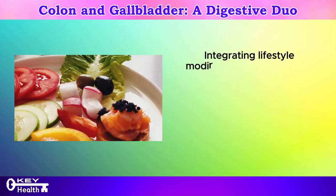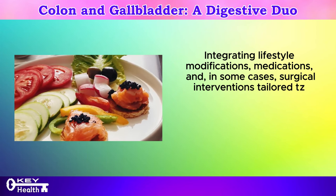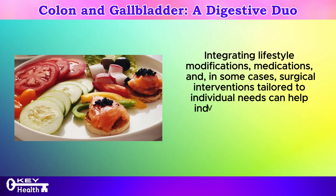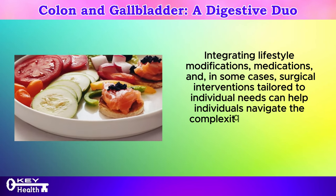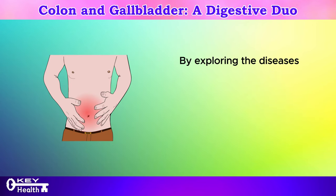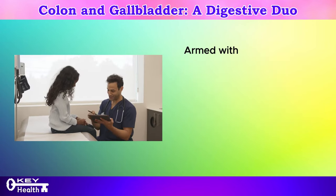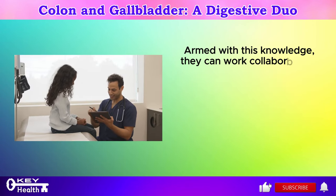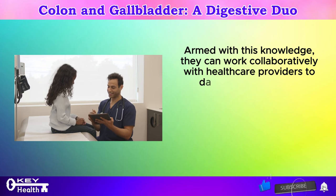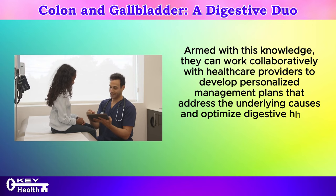Synergistic management approaches: integrating lifestyle modifications, medications, and in some cases surgical interventions tailored to individual needs can help individuals navigate the complexities of managing concurrent digestive issues effectively. By exploring the diseases and disorders affecting both the colon and the gallbladder, individuals gain a deeper understanding of the interconnectedness of these vital organs. They can work collaboratively with healthcare providers to develop personalized management plans that address the underlying causes and optimize digestive health holistically.